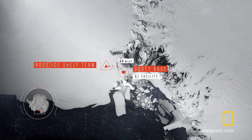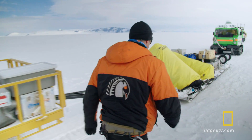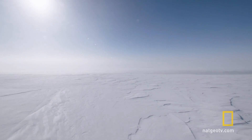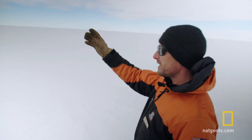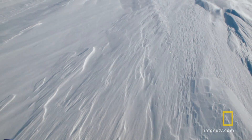The Ross Ice Shelf team has traveled about 30 miles, and they're facing the most dangerous part of their traverse. We're just about to enter into the shear zone here. We just want to make sure that everybody's capable should the worst possible case happen.